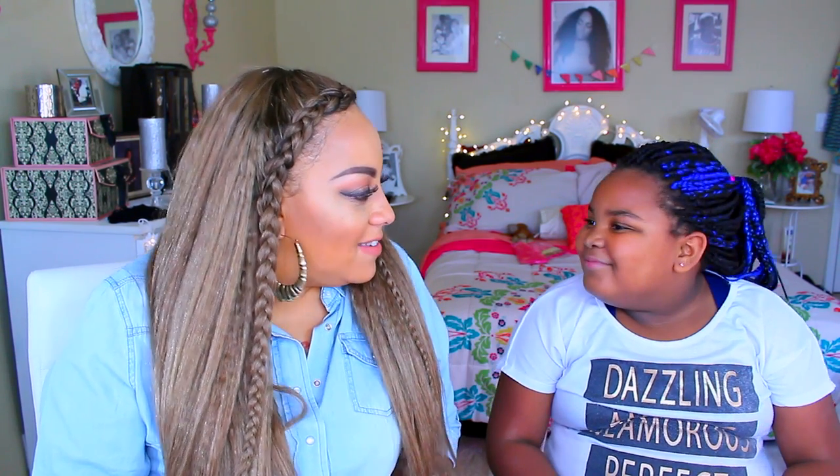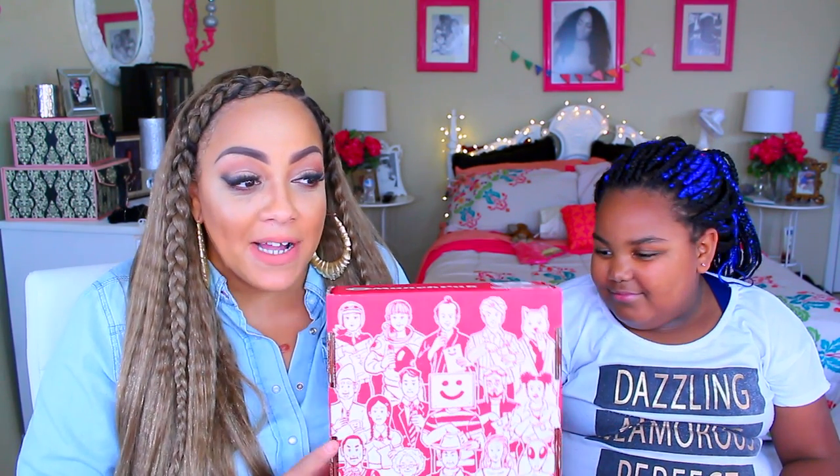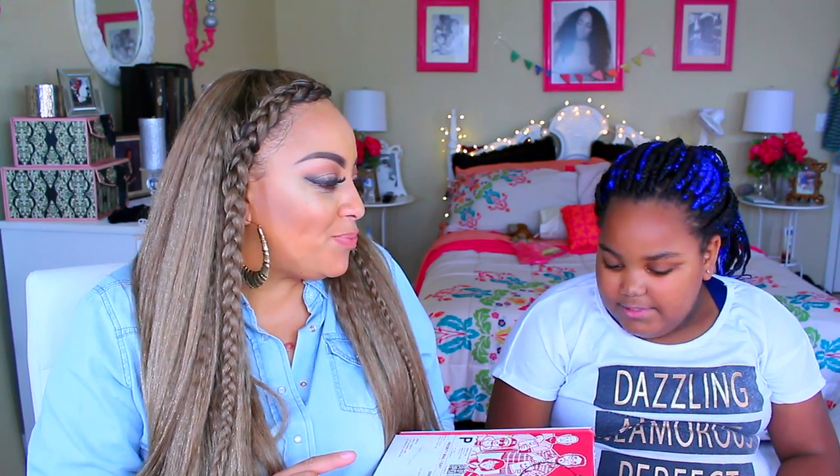Hey guys, it's your girl April, and this is my daughter Mumsy. We are back for another taste testing video. This one is by one of our favorite boxes — it's Munch Pack, and this is the December box. We are so excited because this box actually has some really cool fun stuff inside, and I think we are going to be so happy.